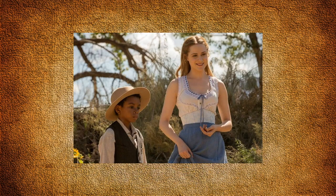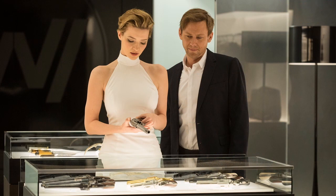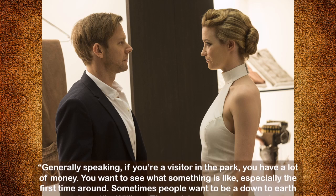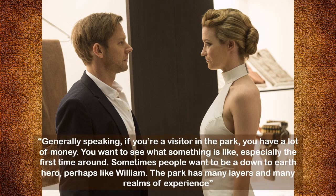Dolores also meets a family of guests including a little boy named Jacob. Now before I get into William, played by Jimmy Simpson, I want to warn you we're now in major spoiler territory. When William first arrives in Westworld he's wearing a single-breasted black three-button suit with a white shirt and no tie — he's really kind of a clean slate. He is offered a wide range of bespoke clothing options by the host, everything tailored to his exact measurements. Crabtree explains that sometimes people want to be a down-to-earth hero, and the park has many layers and realms of experience.